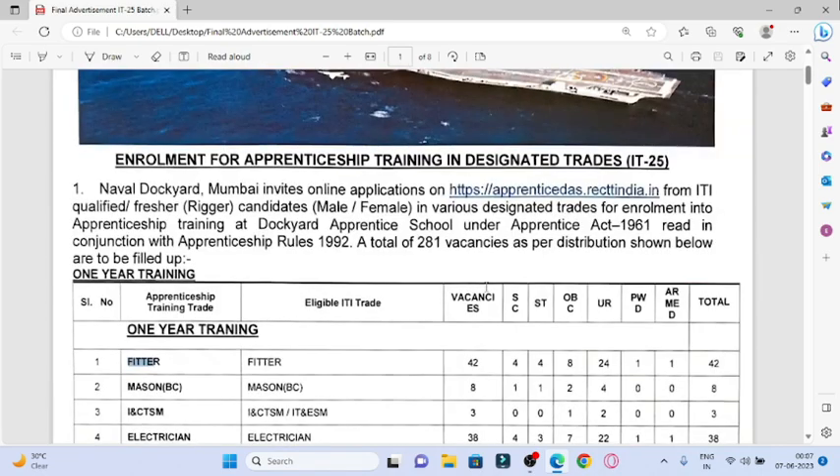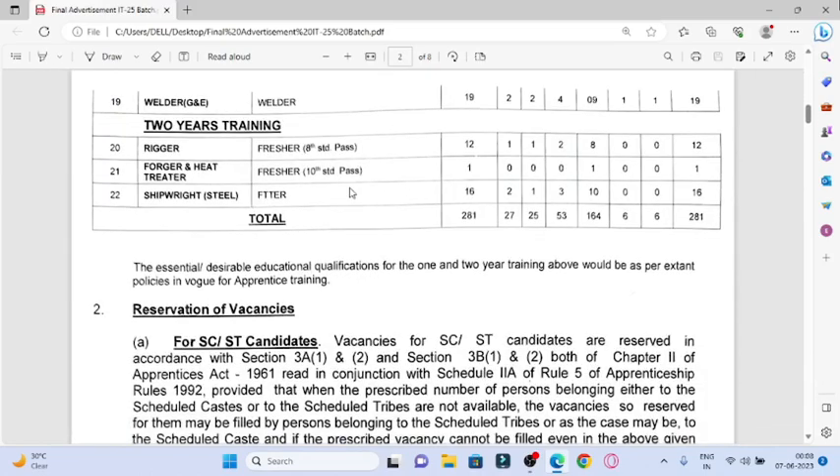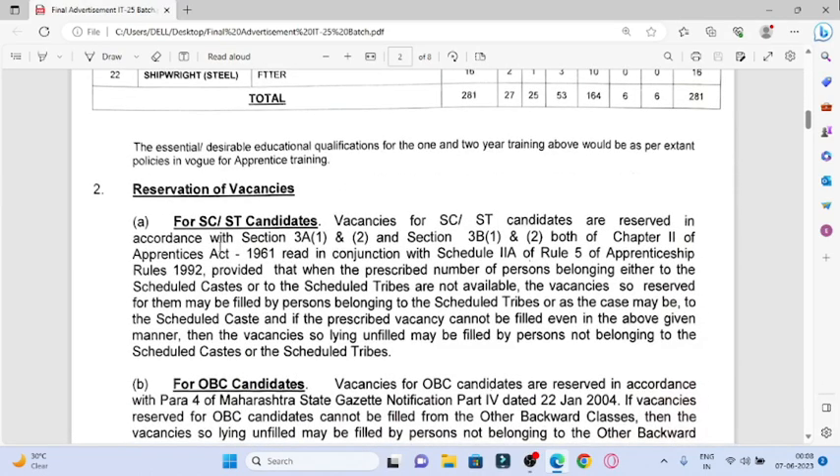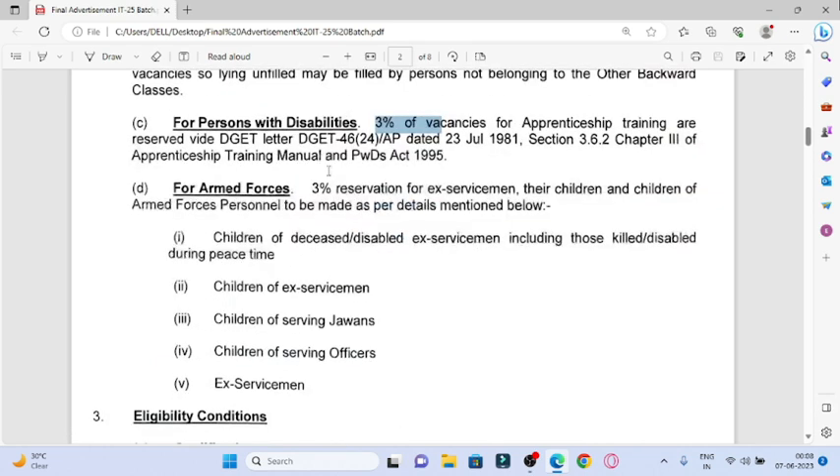There is also a category for SC, ST, OBC, UR, PWD, and ARM which is for servicemen. There is also reservation for SC and OBC as per the law. If you are a disabled person, there is also a reservation for you. For Armed Forces — children, young children, officers, and tech servicemen — there is also a reservation for them.